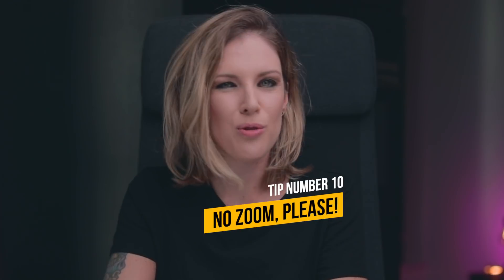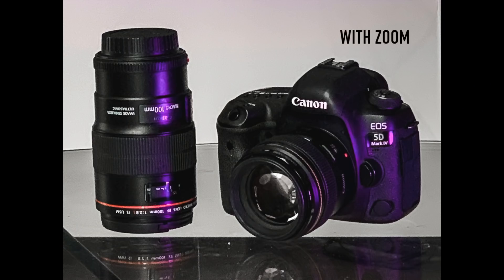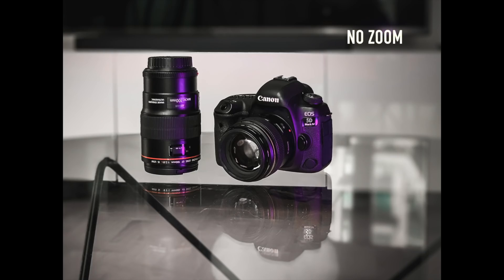Tip number 10: No zoom, please. I know it's tempting — sometimes you just want to get closer and have some more details of the subject. But believe me, if you want great-looking phone photos, the zoom is not your ally. It will just decrease the quality of the picture, and after taking care of so many small steps, you won't want to mess this one up.